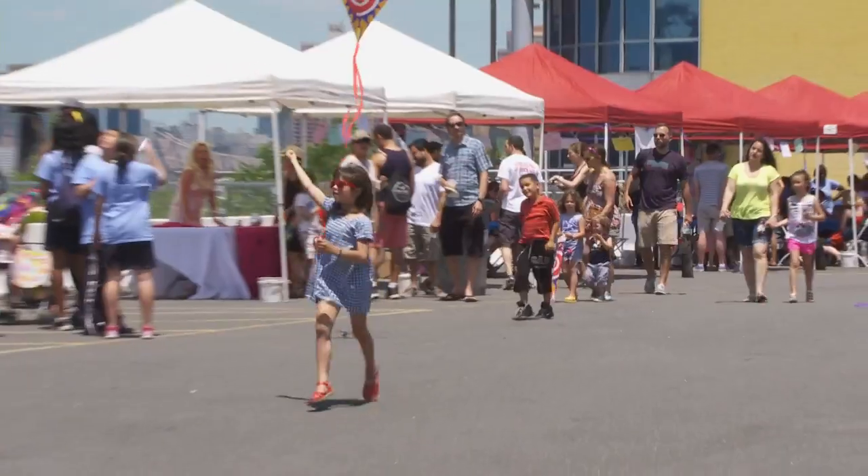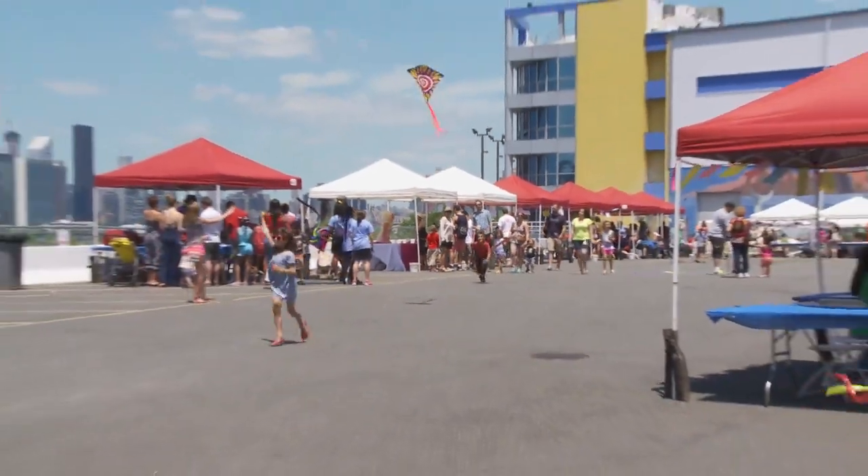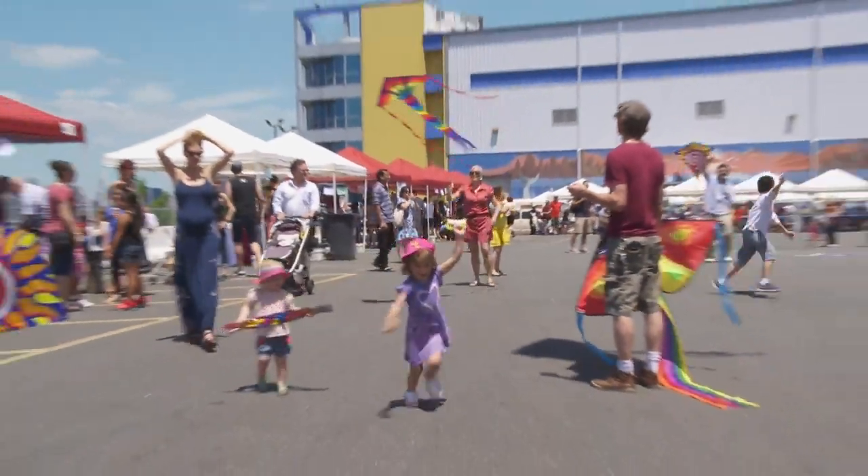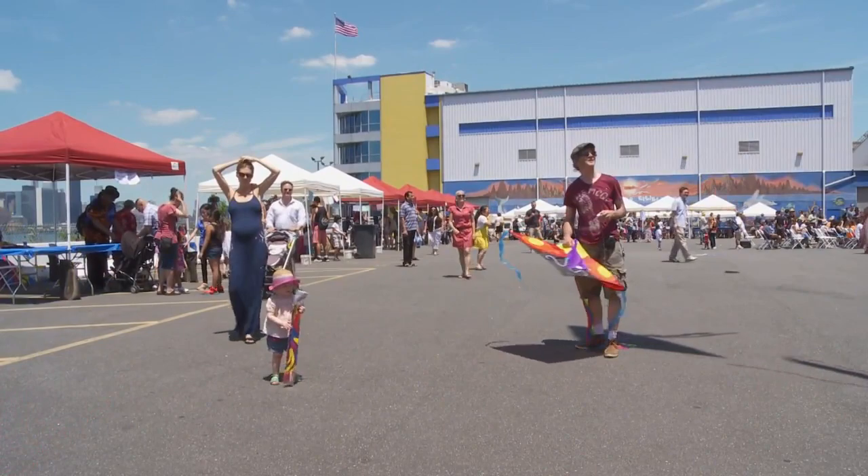I'm Lisa Beth Kovetz. Every kite climbing into the sky is a sublime feat of simple physics. We turned to some kite flying experts to give us the lowdown on how a kite gets into the sky.